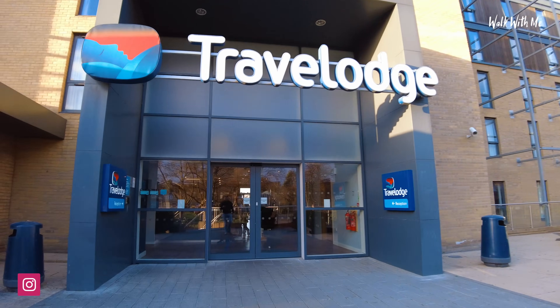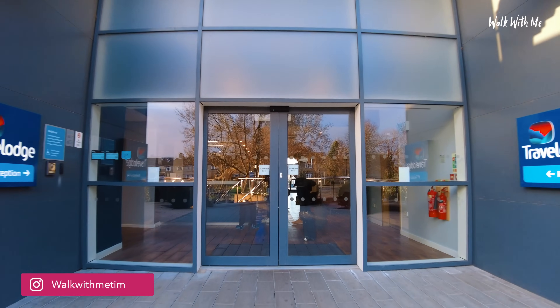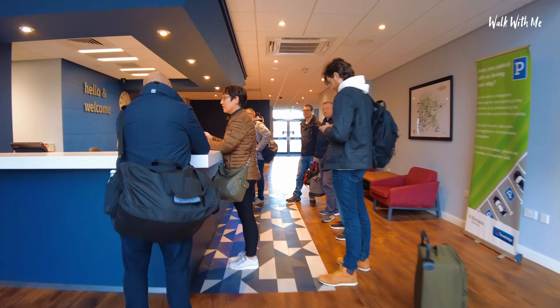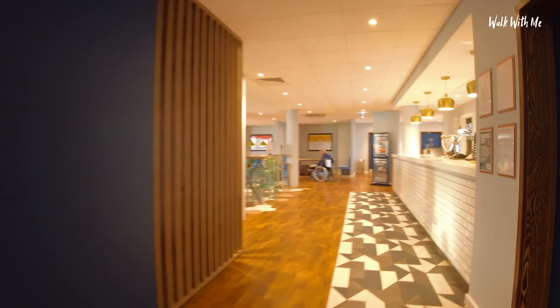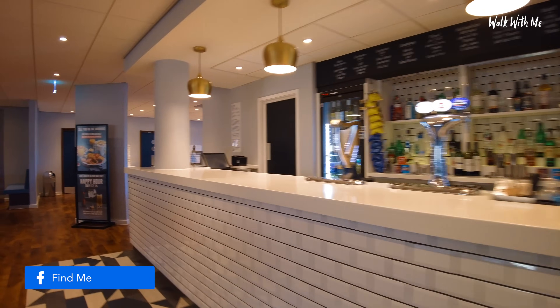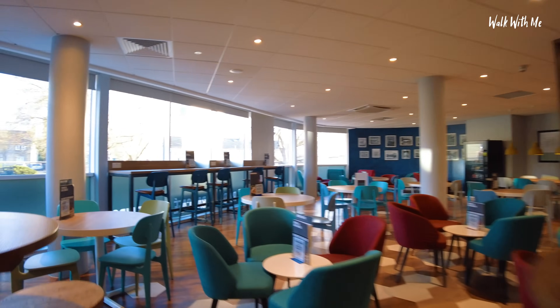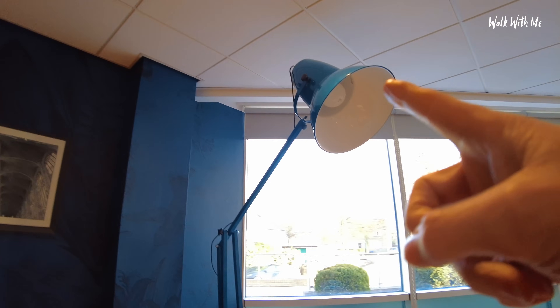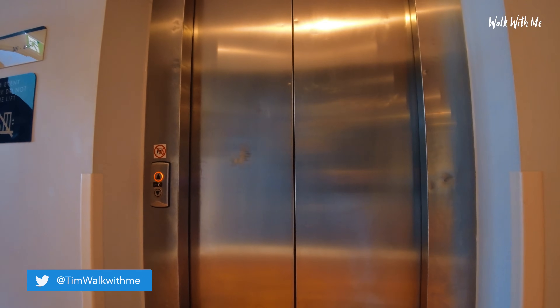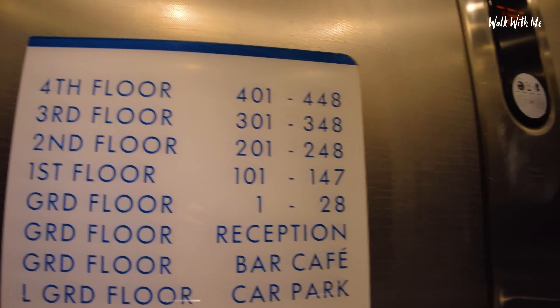It's quite busy in here today, a lot of people checking in. Just while I wait to check in, check out the bar area, which is pretty cool for a Travelodge. This is huge — look at that, an office lamp but big style. 4th floor, right at the top.